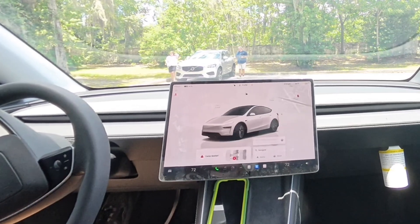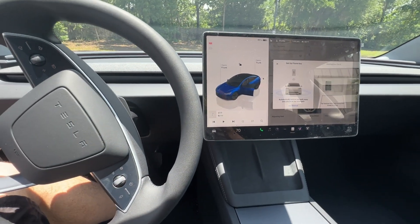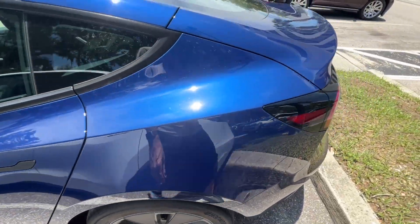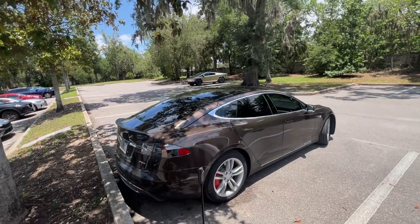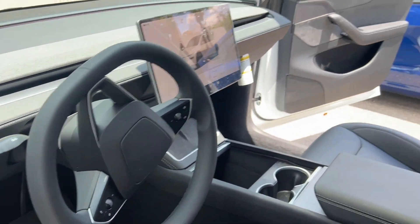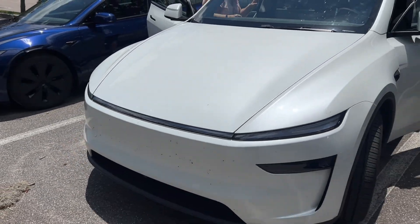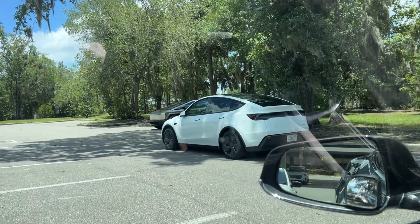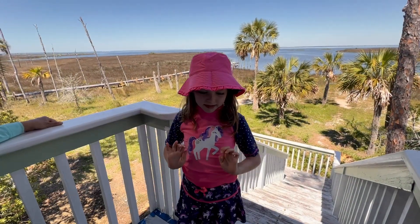It still has the plastic on the screen — this is brand spanking new. It's a beautiful color. You got the Y, the ancient S, and the Cybertruck over there. Thank you for watching, please subscribe down below.